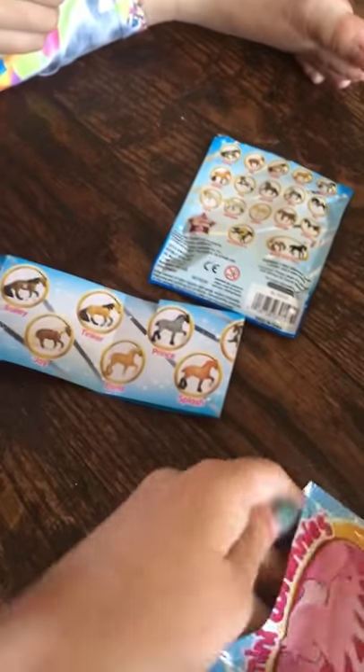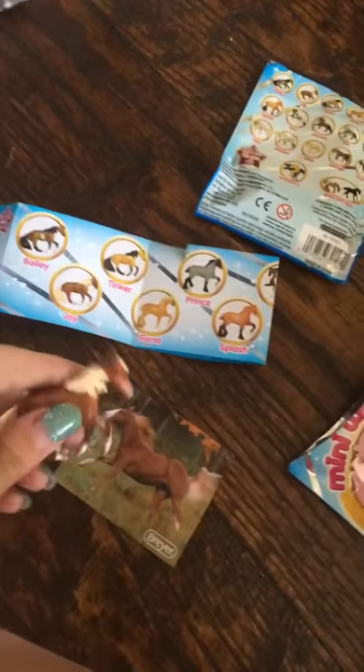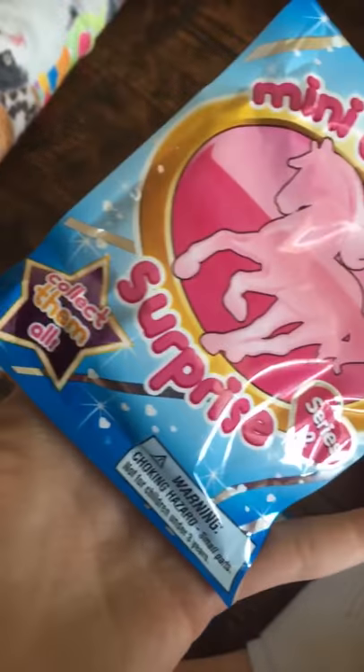Let's see, because it looks like there's more things. Oh, this must be like the real life photo of her. And by the way, this is from — Mini Winnie's! It's a surprise thing, and yeah, you can collect all of them.